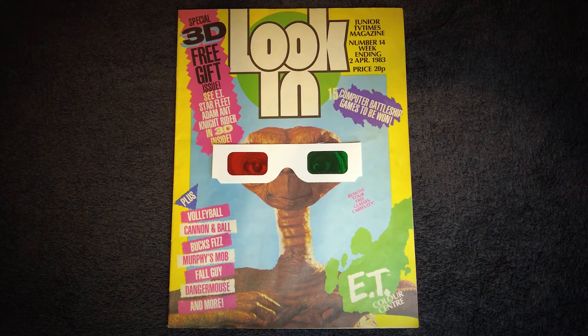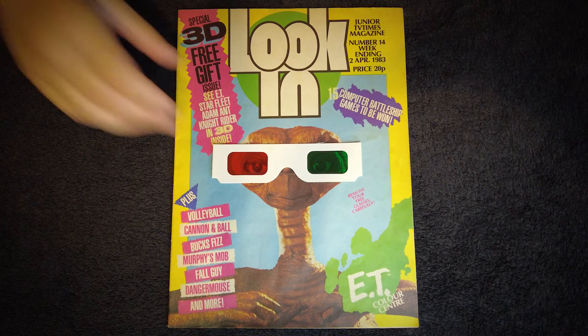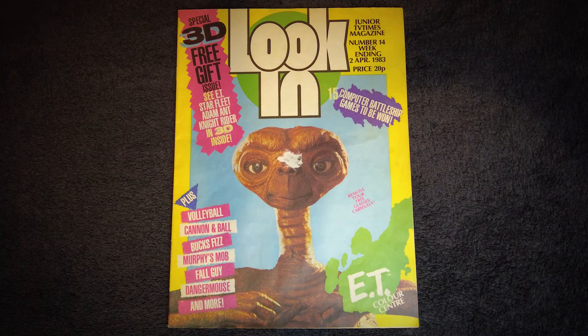There are a total of 32 pages in this issue. The front cover features ET the extraterrestrial, and a free pair of cardboard anaglyph 3D glasses. These were stuck to the cover over ET's eyes, and as you can see, whoever originally owned this copy didn't follow the remove glasses carefully instruction, and poor old ET is now permanently scarred. There's also the usual hints as to what's coming up in this issue, the date of release, and of course the price tag, a pocket money friendly 20p.